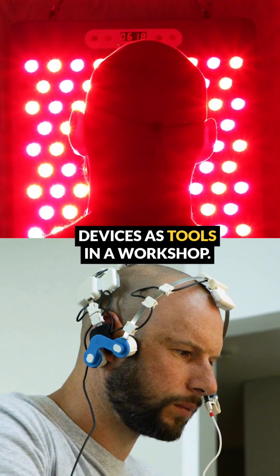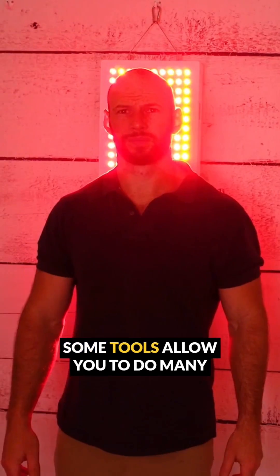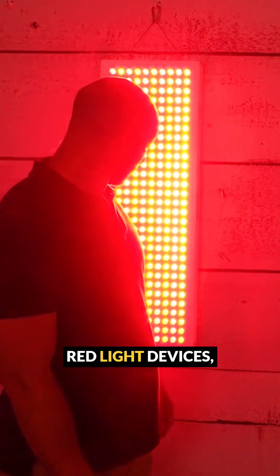Think of red light therapy devices as tools in a workshop. Every single tool has a particular purpose. Some tools allow you to do many things, and it's the same with red light devices.